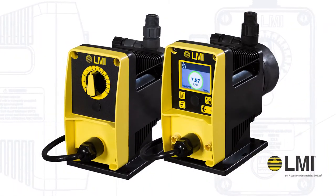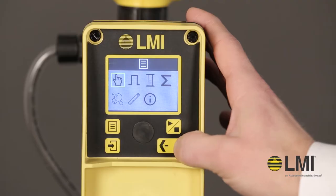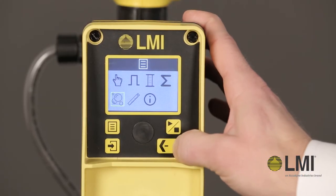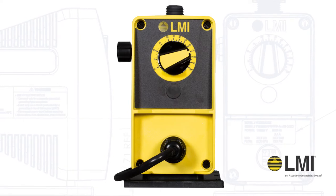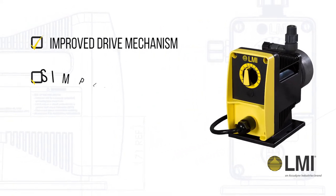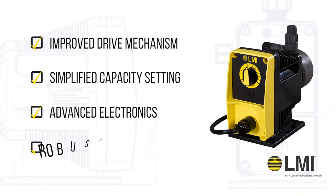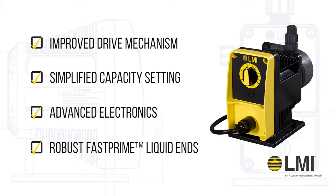Available in two models, the PD Series meters chemicals accurately with the reliability you'd expect from LMI. The manual model provides easy to use features including improved drive mechanism, simplified capacity setting, advanced electronics and robust fast prime liquid ends.